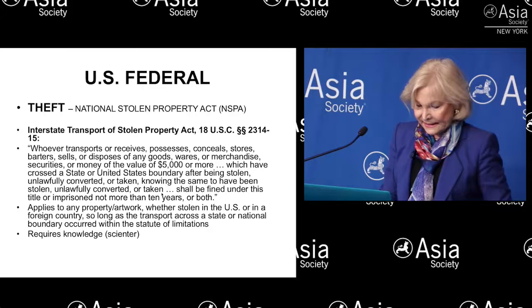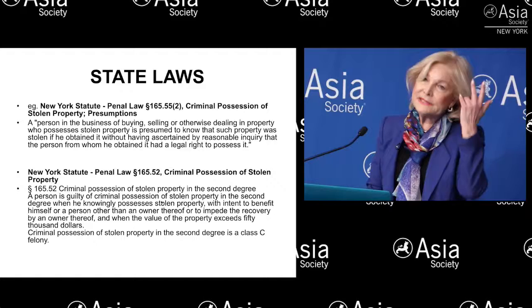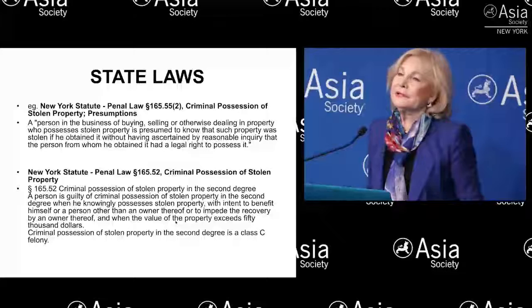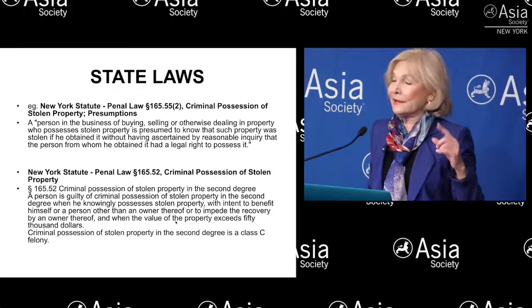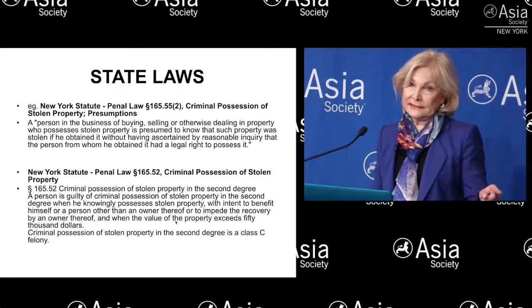There are also state laws. Here in New York in particular, the law is important because it factors into some of the recent cases that have made the news, such as the case against the dealer Subhash Kapoor, who is currently awaiting trial in India, and also in the complaint filed in December by authorities against dealer Nancy Weiner. It was actually state law and not federal law that was used, because New York state law has an advantage — there's a presumption of knowledge when it concerns an art dealer. That's a very important distinction.